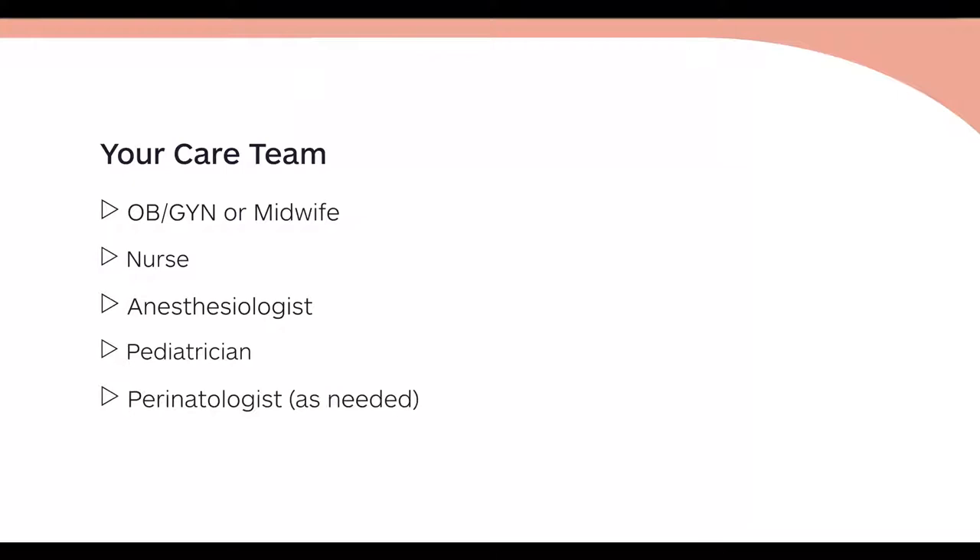Your care team will consist of your doctor or midwife, your nurse, an anesthesiologist if you choose to use one, as well as our pediatrician. Perinatologist and neonatologist are available as needed.